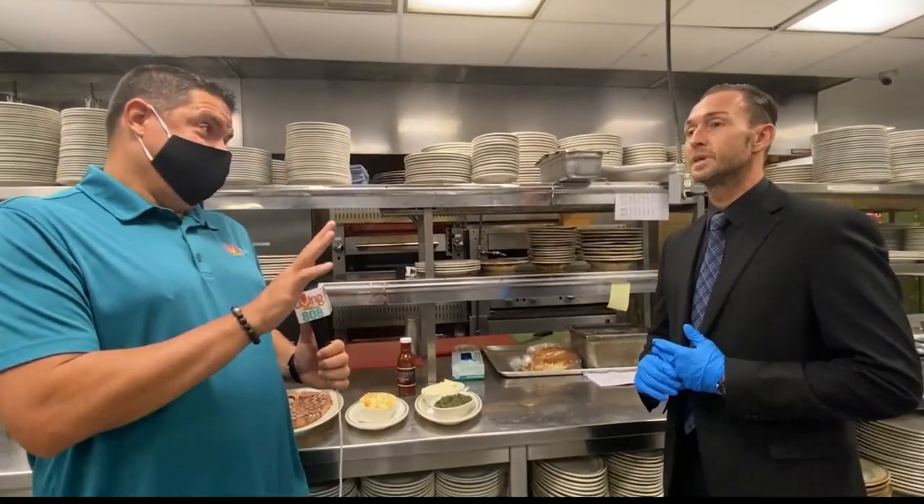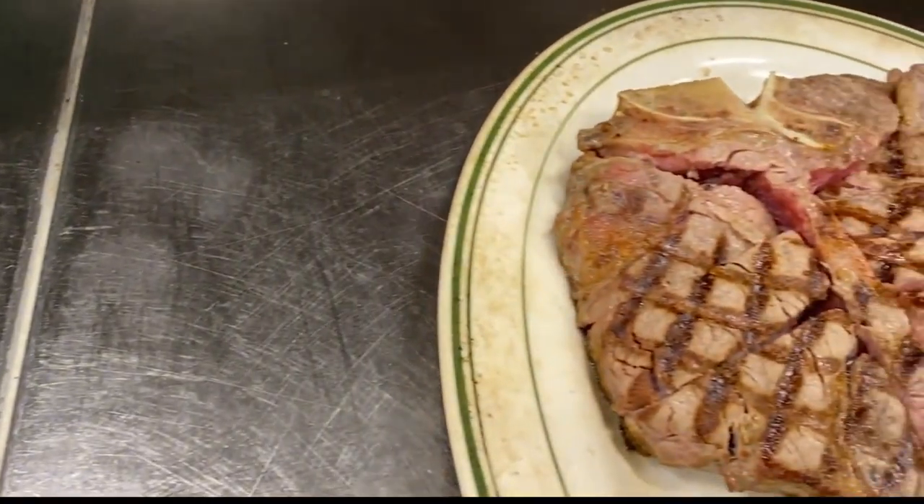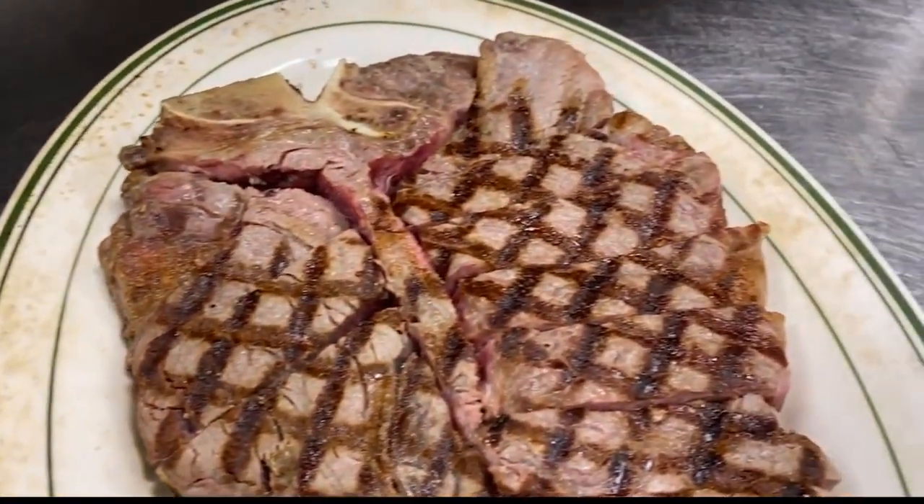I'm a steak guy. But explain to our viewers and to me — USDA prime steak, aged steak. What does that all mean?